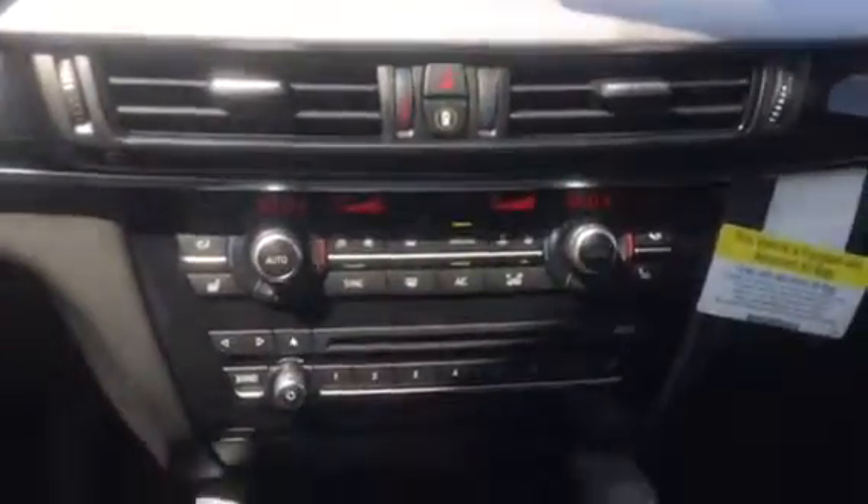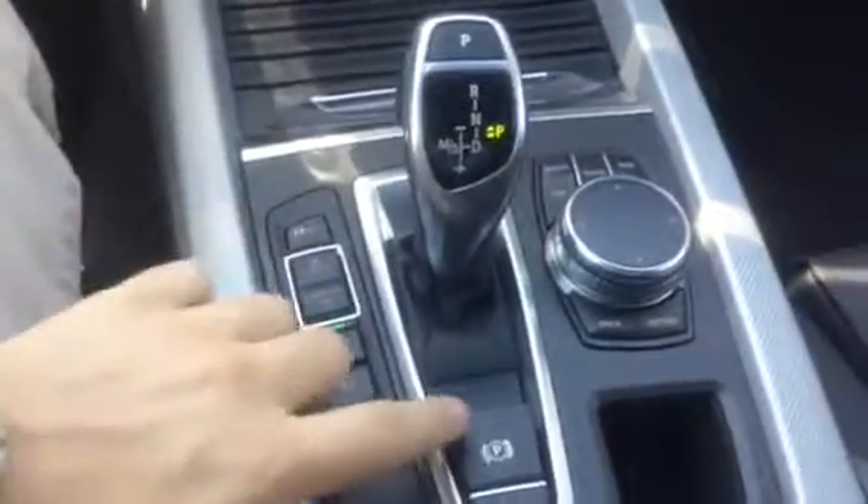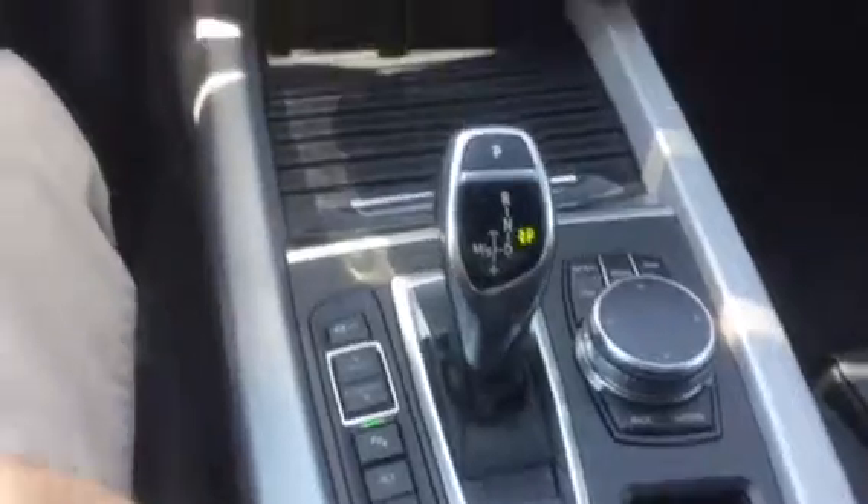Coming on down, of course, you've got your heating and cooling, your CD player, your driving dynamics controls, electronic parking brake, plus the controls for your heads-up display.